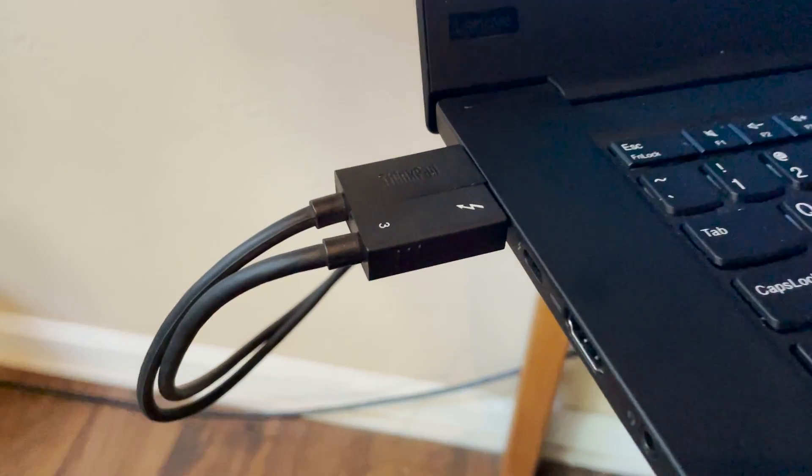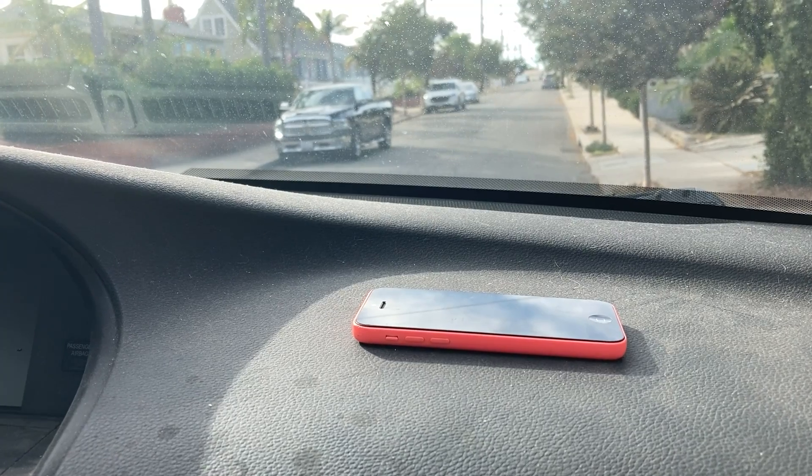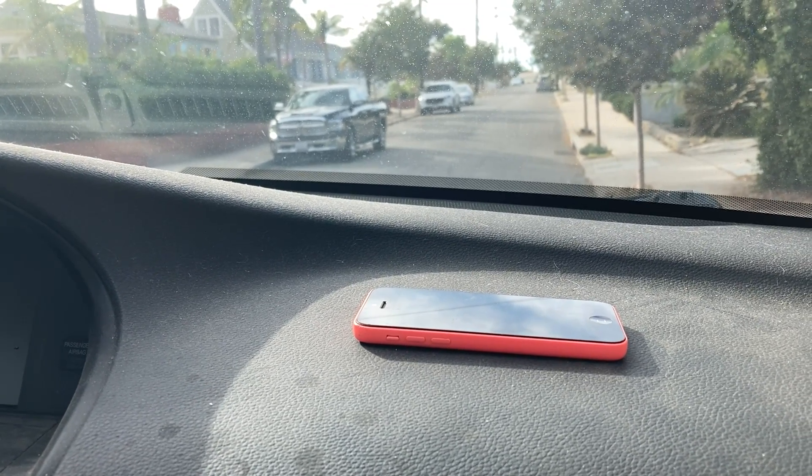So let your cell phone or laptop run down and be recharged, and don't leave it too long in the sun. Thomas Fudge, KPBS News.